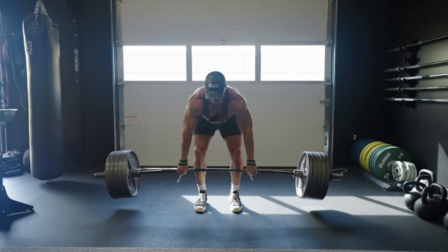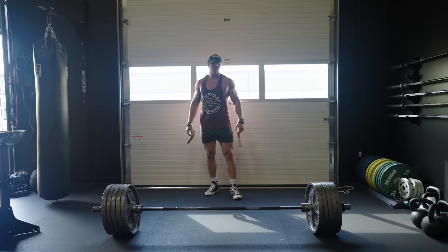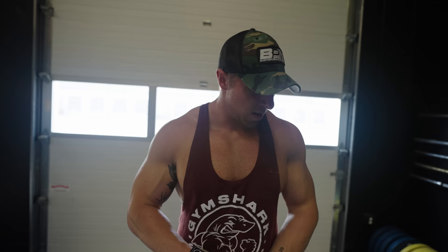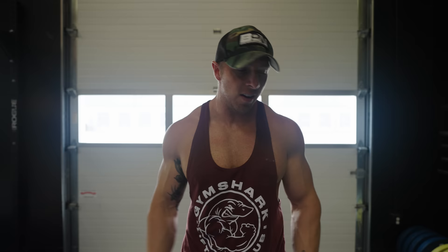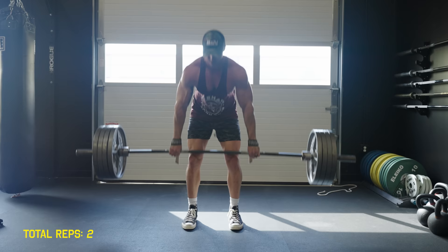That was set number two. For set number three we're going to do 520 for a set of three. The three-by-three is done. The way I always wrap up a deadlift session is I'll drop the weight — I have 405 on the bar right now — and do AMRAP: as many reps as possible.